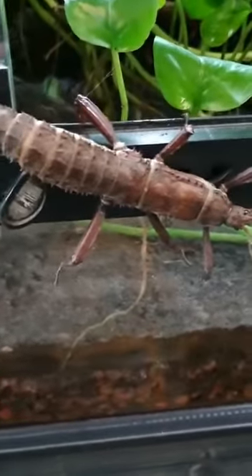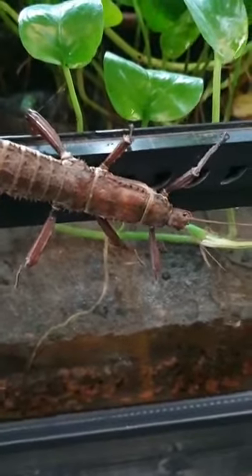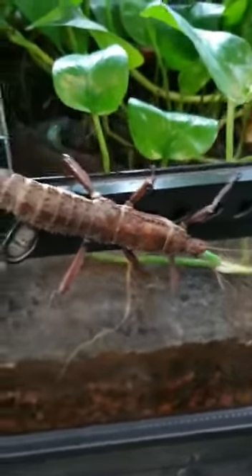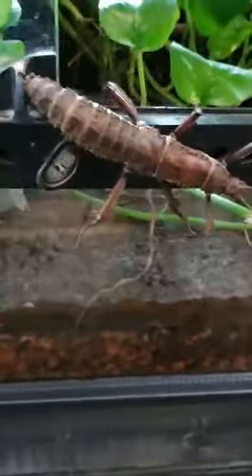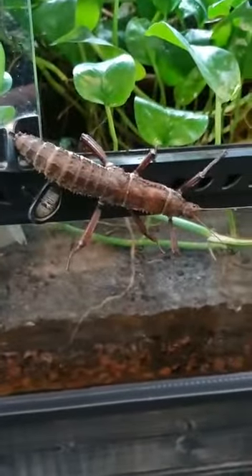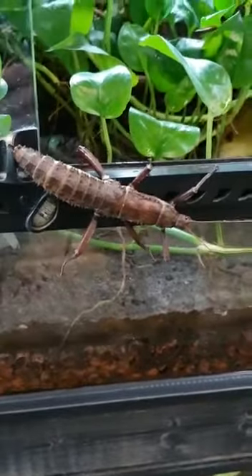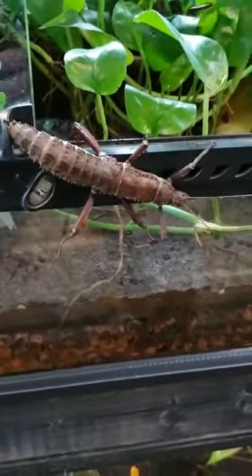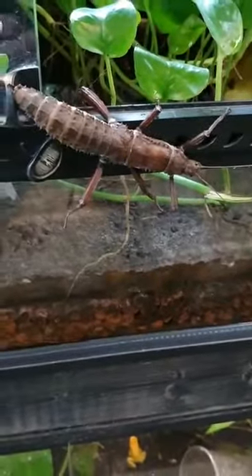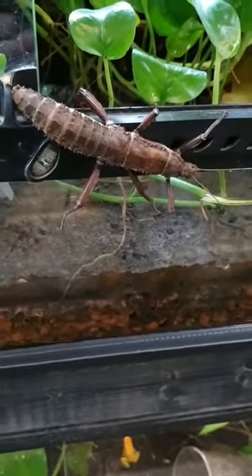These are called giant prickly stick insects and they come from Papua New Guinea. The way they protect themselves from being eaten is through camouflage — they blend in with their surroundings. They can't fly, they're too big and don't have wings, and they're not designed to run fast. The only way they can protect themselves is by finding a twig or branch, sitting on it, staying really still, and hopefully not being seen.